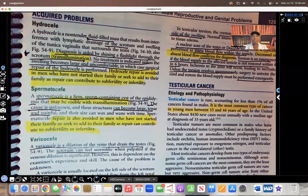Hi guys, it's me, Professor D, and welcome back to my YouTube channel. On this video, we're going to be going over male reproductive and genital problems. I'm going to be going over the difference between hydrocele, spermatocele, varicocele, and testicular torsion. I have a pretty bad cold, so I'm going to sound nasal, so I apologize in advance.